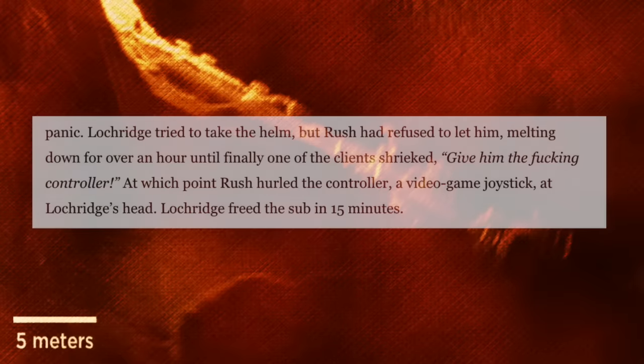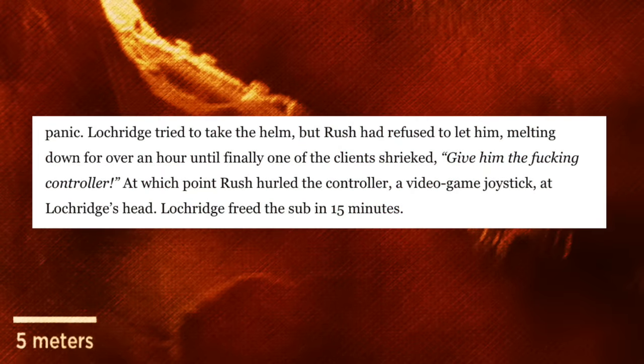Rush disregarded the safety instructions. He landed too close, got tangled in the current, and managed to wedge the sub beneath the Andrea Doria's crumbling bow, descending into a full-blown panic. Lockridge tried to take the helm, but Rush refused to let him, melting down for over an hour, until finally one of the clients shrieked, "Give him the f***ing controller!" At that point Rush hurled the controller — a video game joystick — at Lockridge's head. Lockridge freed the sub in 15 minutes.